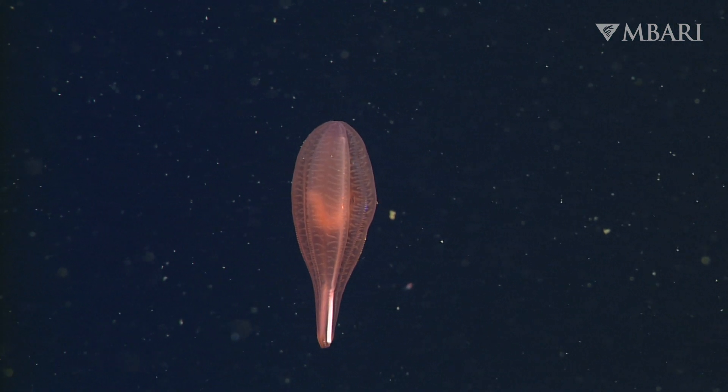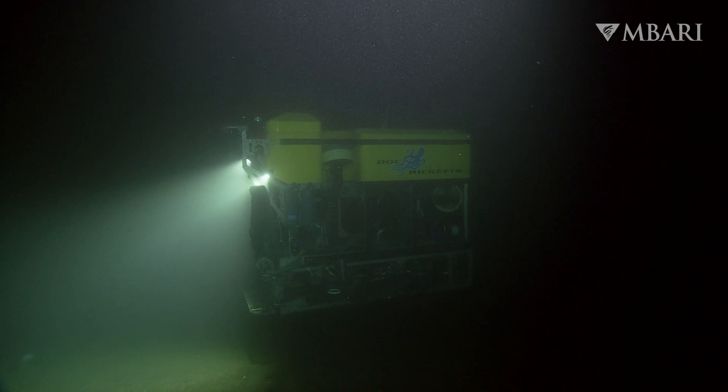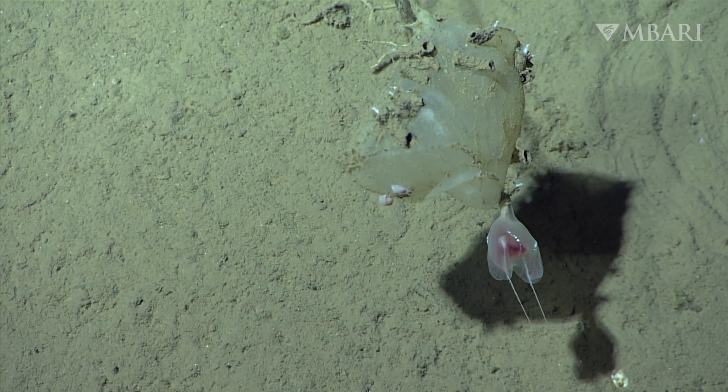Why are there so many kinds of comb jellies? And why do some only live in shallow water, and others only in the deep? Using MBARI's advanced deep-sea robots, we studied 17 different species to find out, and we learned that only some of them can take the pressure.